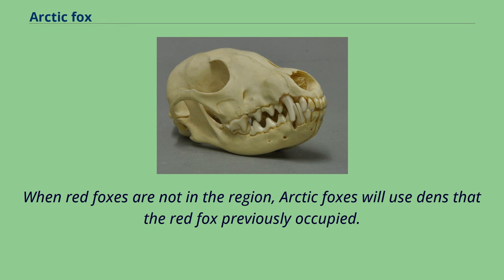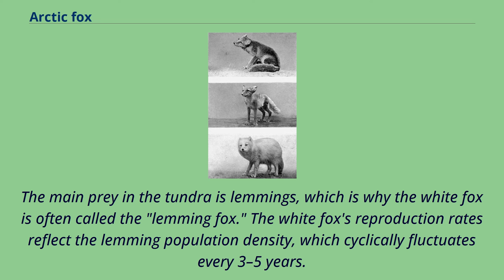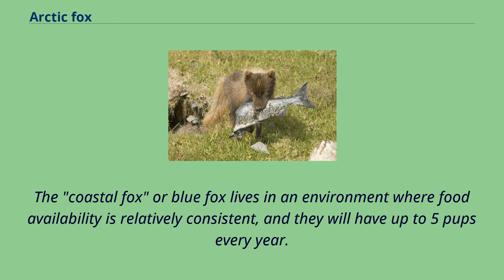Shelter quality is more important to the arctic fox than the proximity of spring prey to a den. The main prey in the tundra is lemmings, which is why the white fox is often called the lemming fox. The white fox's reproduction rates reflect the lemming population density, which cyclically fluctuates every 3-5 years. When lemmings are abundant, the white fox can give birth to 18 pups, but they often do not reproduce when food is scarce. The coastal fox or blue fox lives in an environment where food availability is relatively consistent, and they will have up to 5 pups every year.